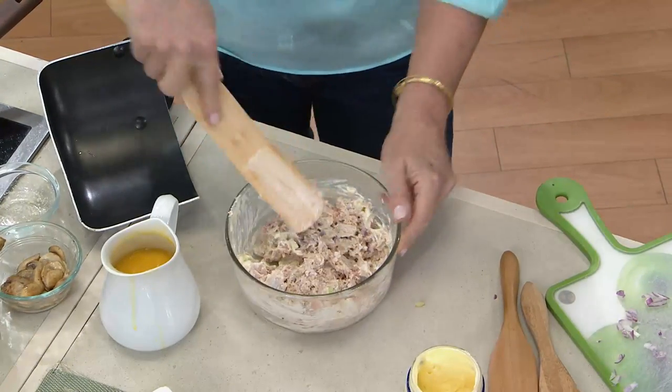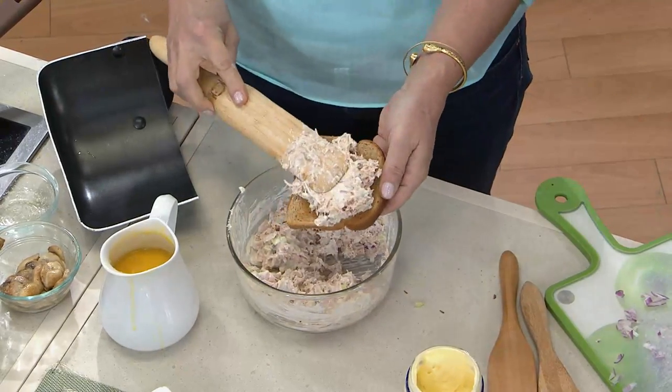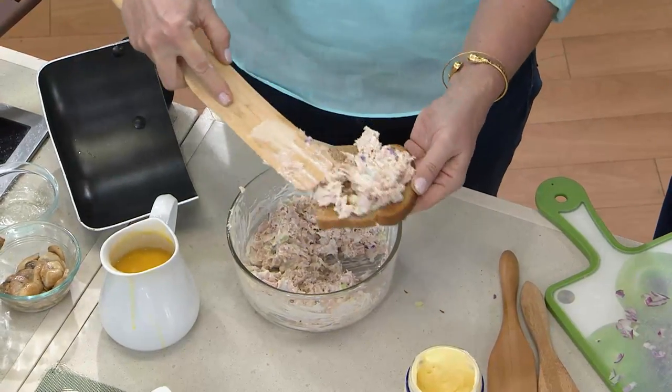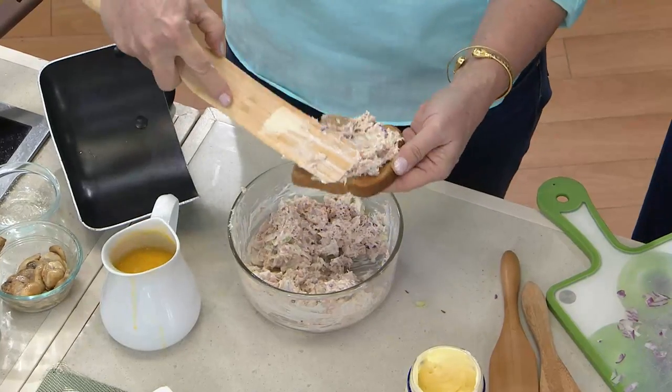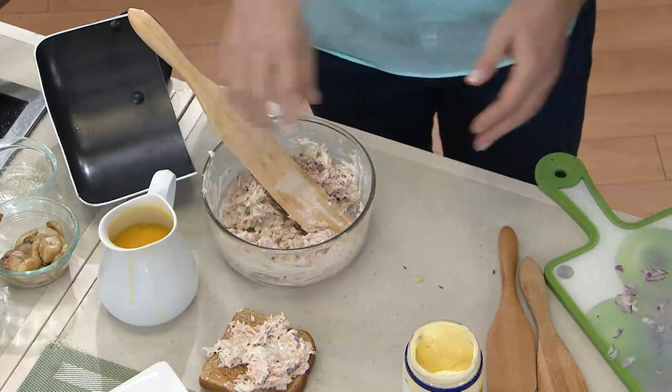I completely agree — I use this in my kitchen all the time. I love these tools because they become an extension of my hand. Here we have a little tuna sandwich. I'll tell you right now, if I wasn't standing here with you, I would be eating this — face plant in the sandwich.